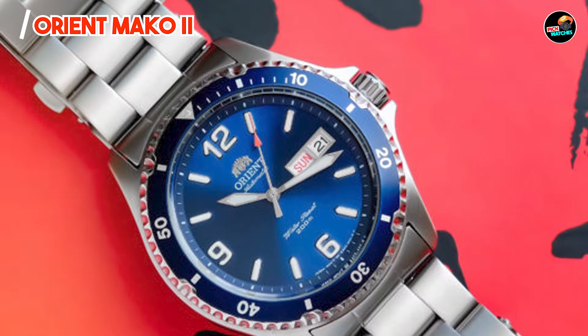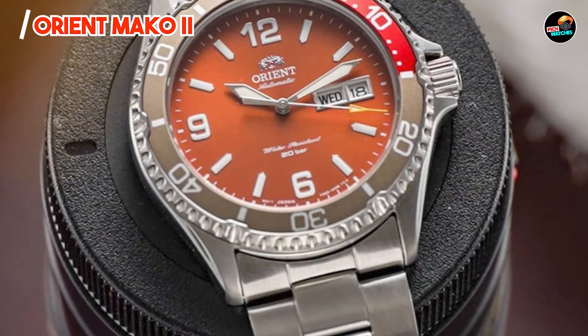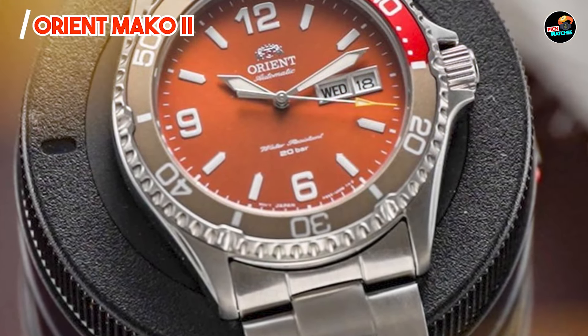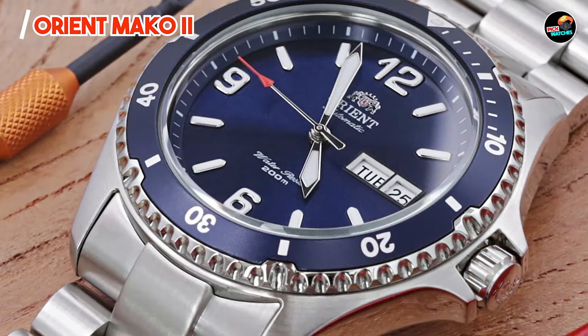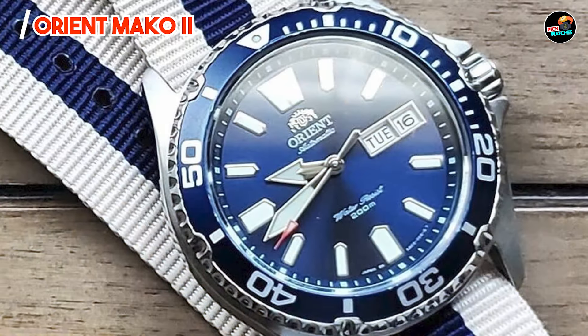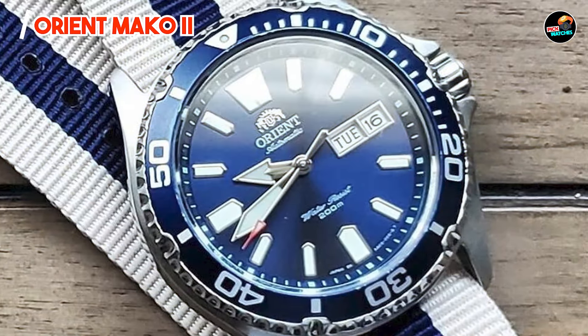Key features: the Orient Mako 2 features a stainless steel case, a unidirectional rotating bezel, and a day-date complication for added functionality. Its automatic movement ensures precise timekeeping, while its 200-meter water resistance makes it suitable for diving.